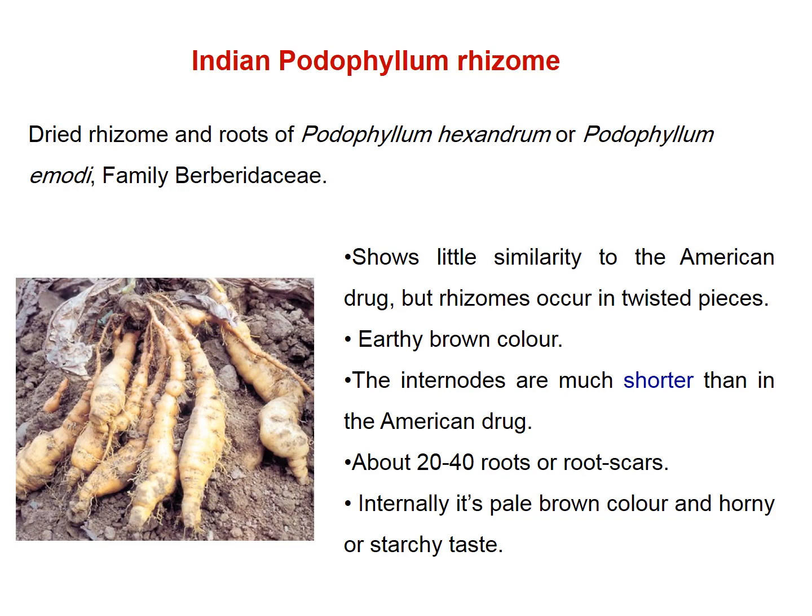Derivatives of podophyllum — etoposide and teniposide — are pharmaceutical drugs for treatment of cancer. Indian podophyllum consists of dried rhizomes and roots of Podophyllum hexandrum, family Berberidaceae. It has some similarity to American podophyllum but the rhizomes appear as twisted pieces with an earthy brown color and shorter internodes than in the American drug, with remains of numerous root scars.